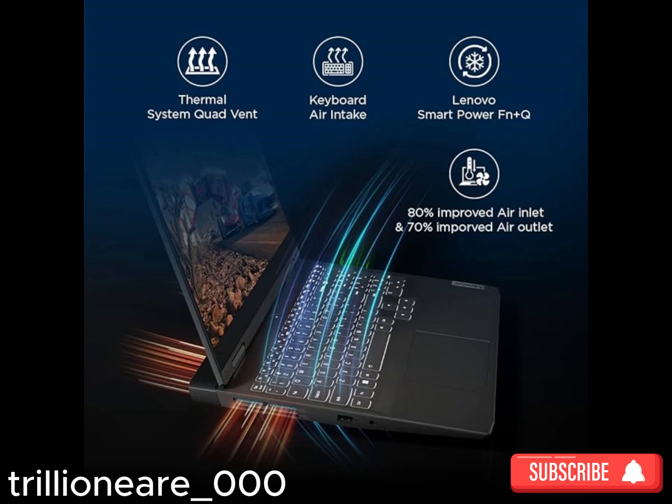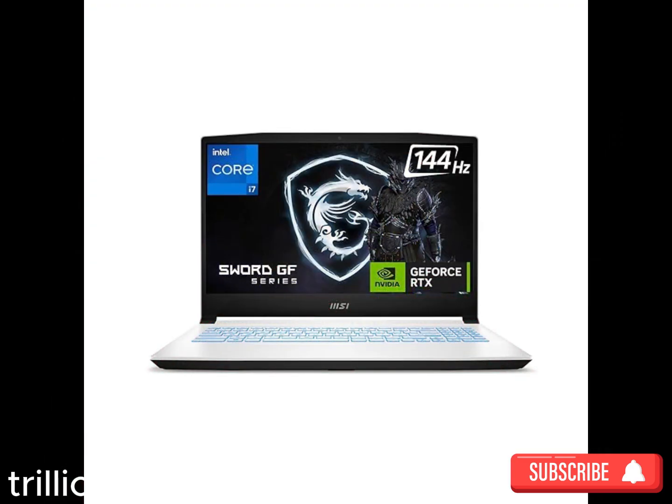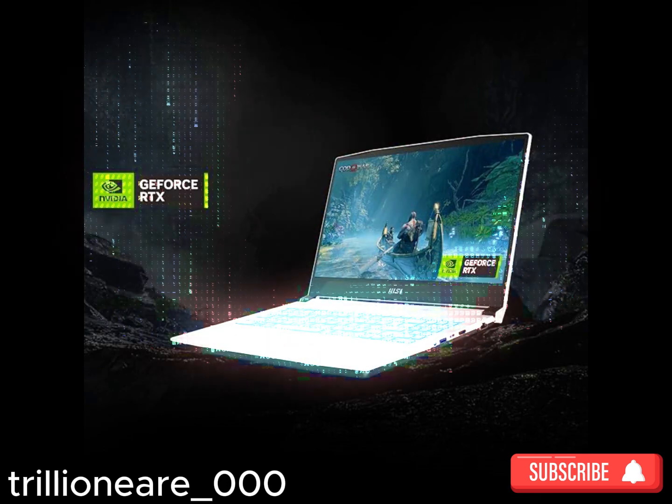Portability: While gaming laptops are bulkier than Ultrabooks, consider your portability needs — some models are more travel-friendly than others. Remember to choose a gaming laptop that aligns with your budget, gaming preferences, and performance requirements. Happy gaming!